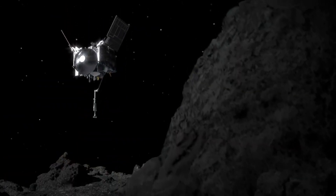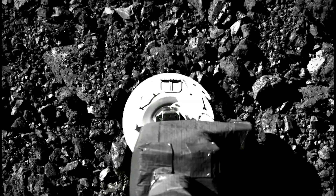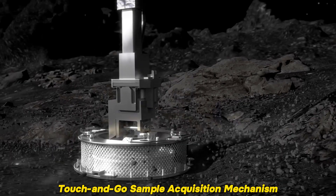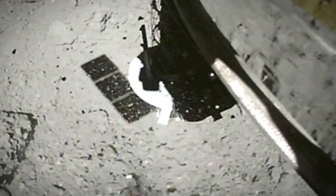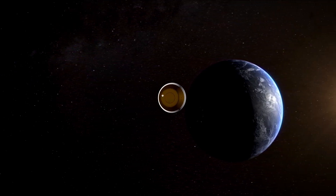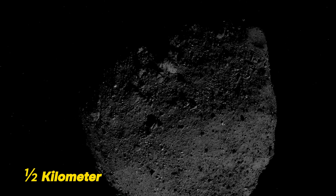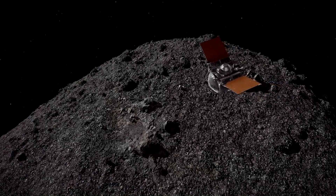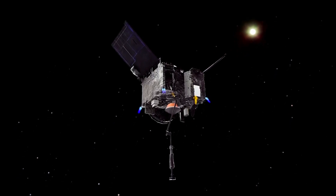The sample collection event took place on October 20, 2020. The plan was to use the spacecraft's touch-and-go sample acquisition mechanism, which briefly touched the surface. This robotic arm would then stow the collected material safely in a sample return capsule to ensure it would remain pristine and uncontaminated during its journey back to Earth. Because Bennu is a tiny asteroid with a diameter of barely half a kilometer, the arm had to collect the sample in almost no gravity, with no margin for error — OSIRIS-REx had only one shot.